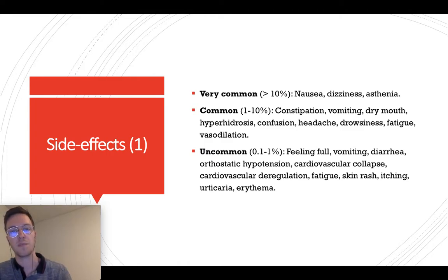Commonly, 1 to 10% of all people will have constipation, vomiting, a dry mouth, confusion, headaches, drowsiness, and vasodilatation. Uncommonly, we see diarrhea, hypertension, cardiovascular collapse, urticaria, and erythema — there are some more not named here.